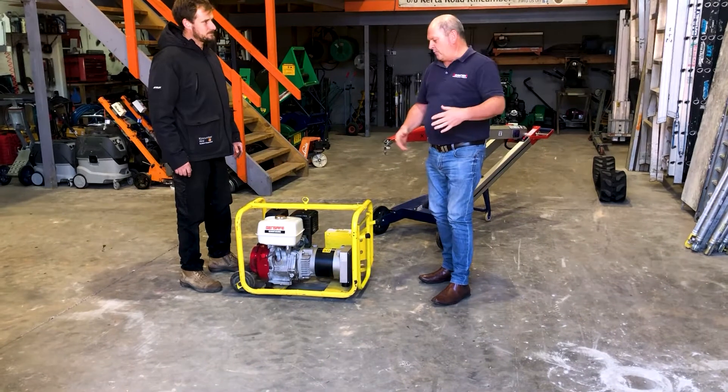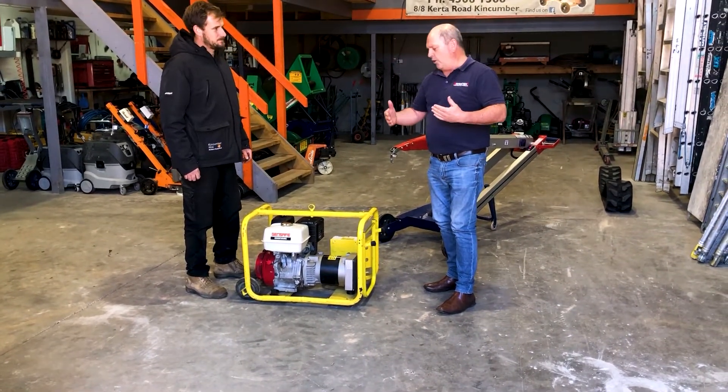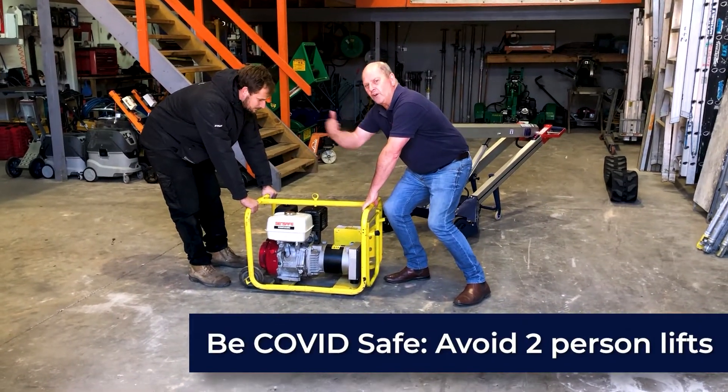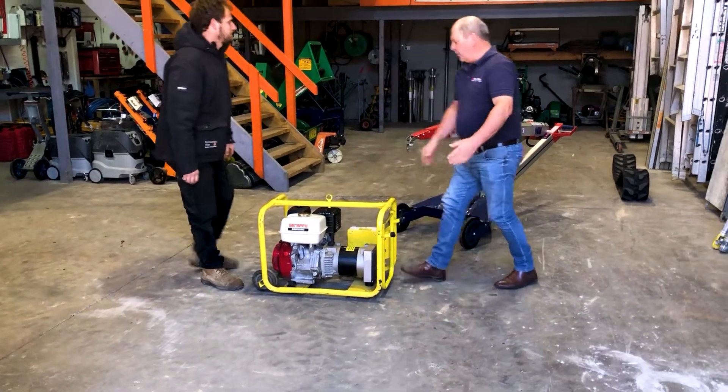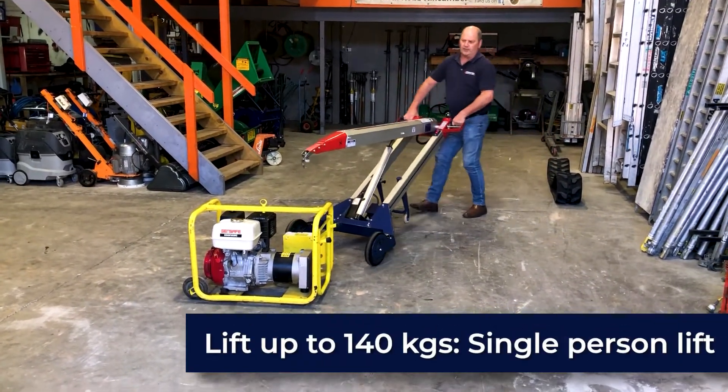Currently, with the COVID environment, we're trying to be as contactless as we can in regards to vapour and so on as well. If you get two people looking to lift a machine, you're actually coming quite close in contact with each other. Whereas we can use the Makinex power hand truck to actually lift the product ourselves.